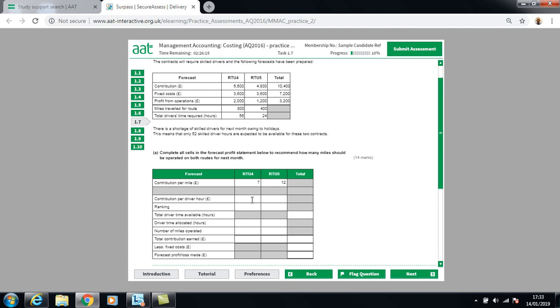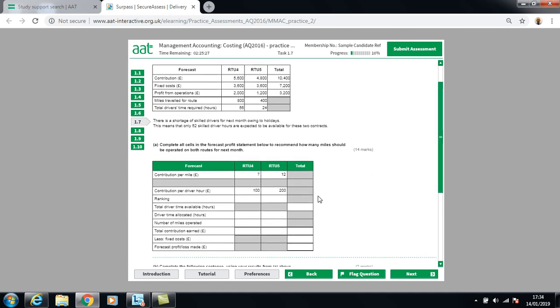Because the limiting factor is driver hours, we calculate contribution per driver hour. For RTU4: £5,600 contribution divided by 56 driver hours equals £100 per hour. For RTU5: £4,800 divided by 24 driver hours equals £200 per hour. RTU5 is the preferred route as it gives the greatest contribution per driver hour.